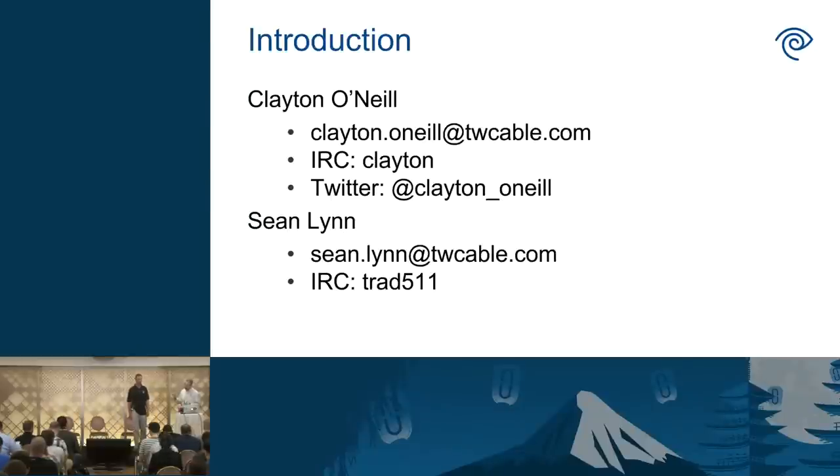I'm Clayton O'Neil, Principal Engineer at Time Warner Cable. I focus on automation, CI/CD deployment, that sort of stuff. And I'm Sean Lin, also a Principal Engineer at Time Warner, and I focus on Neutron and Nova.